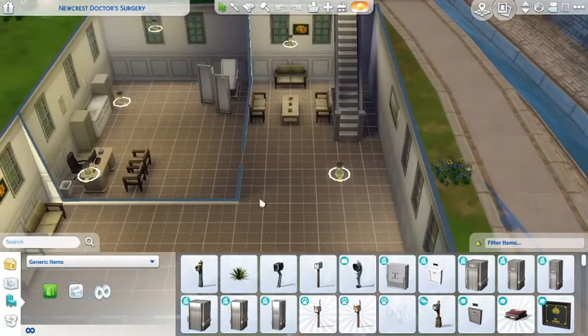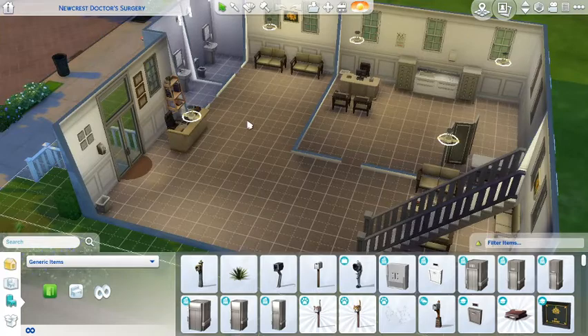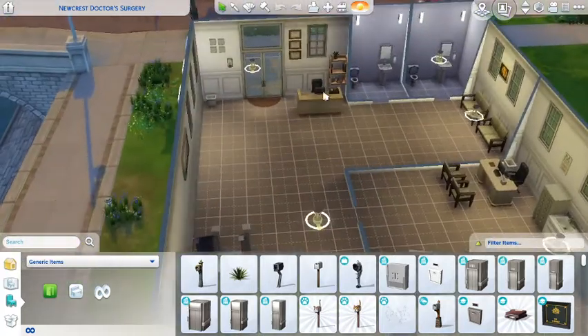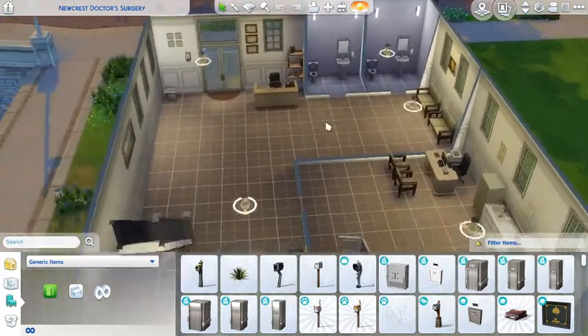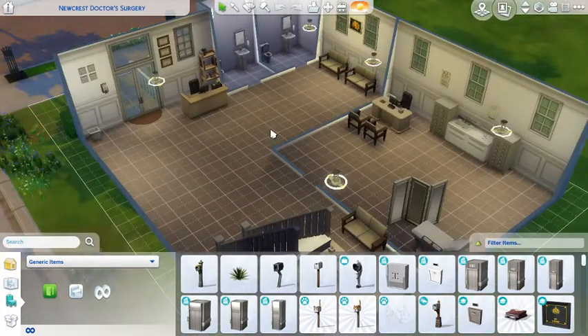We'll go in. This is downstairs - there's a lovely waiting area with a couple of seats, and the reception area is just over this way. There are a couple of bathrooms as well of course. It's just a small little practice with a sort of homey feeling.